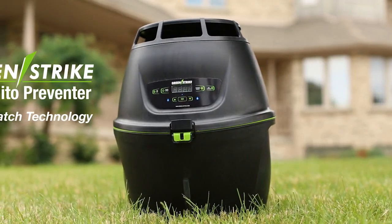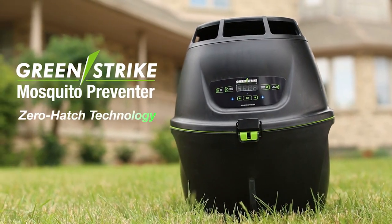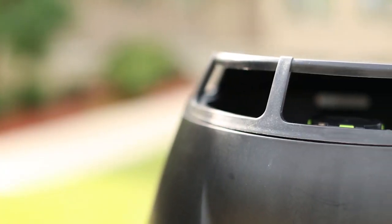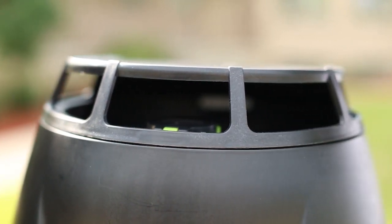GreenStrike's mosquito preventer, featuring zero hatch technology, is the only mosquito solution that stops mosquito population growth before it starts by capturing and destroying the mosquito eggs.